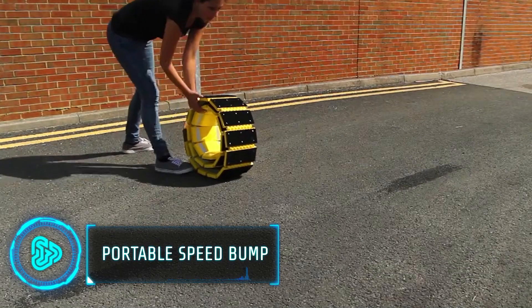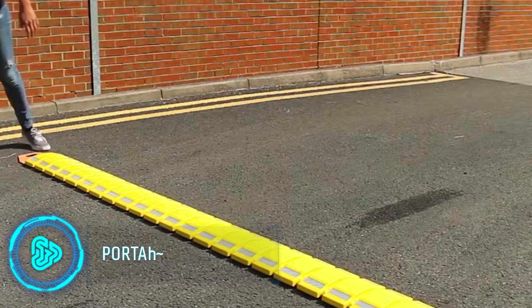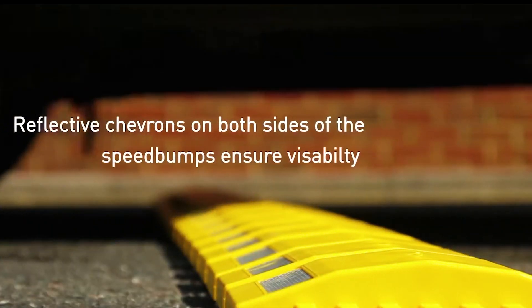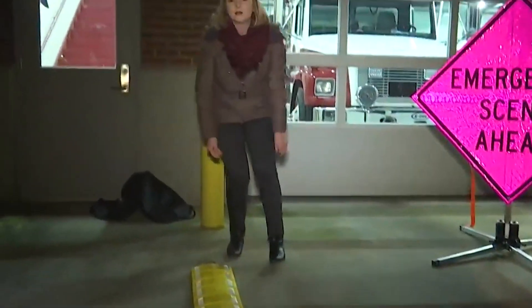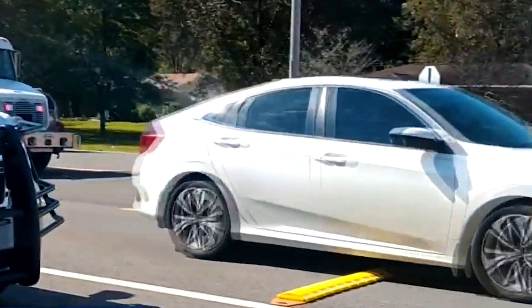Traffic calming is crucial for creating safer roads. That is why a leading supplier of access solutions in the UK offers a range of portable speed bumps that effectively address this need. Unlike traditional fixed speed bumps, these speed bumps prioritise portability, are made from lightweight high-grade materials, and feature high visibility.